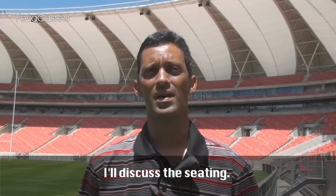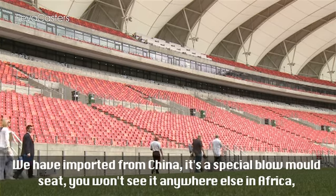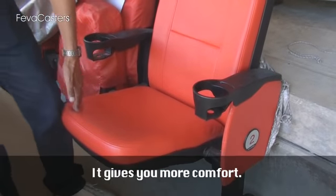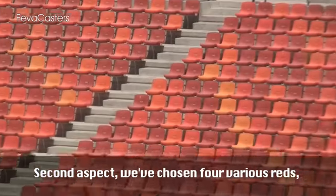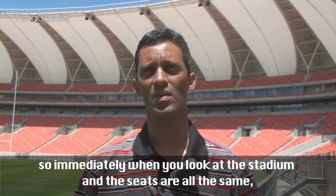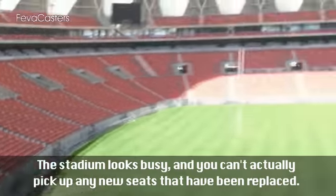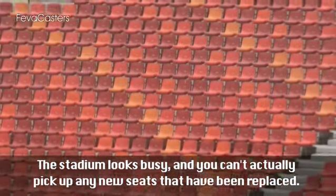The seating was imported from China. It's a special blow-milled seat — you won't see that anywhere in Africa; it gives you more comfort. We've chosen four various reds, so immediately when you look at the stadium and the seats are all the same, you can pick out by eye which are the new seats. The stadium looks busy and you can't actually pick up any new seats that we've replaced.